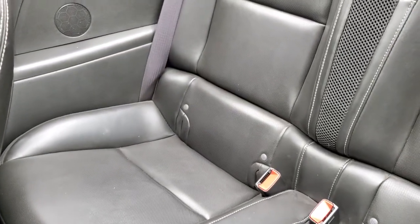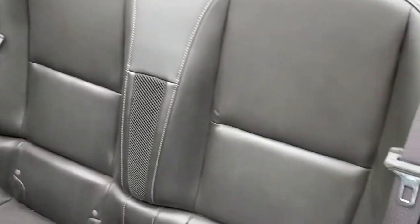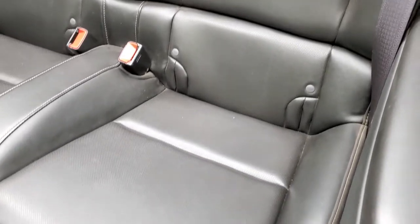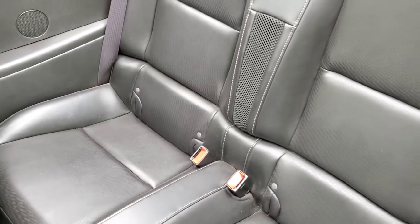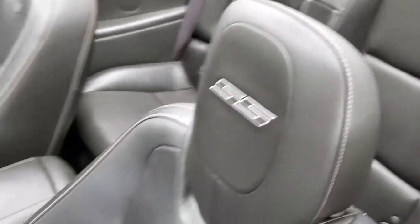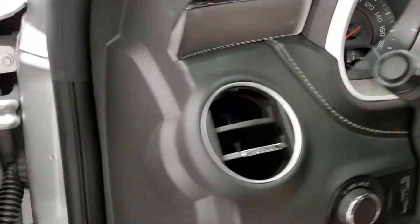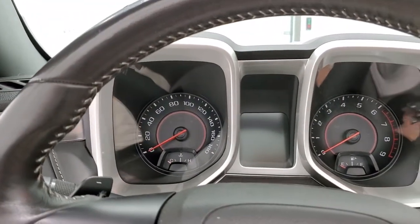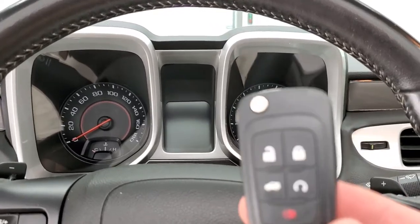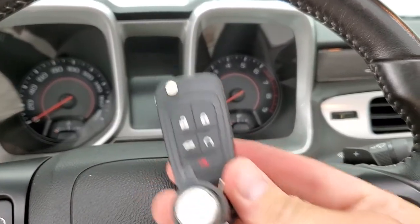The back seats are just as clean as the front seats — no rips or tears back there. You do get the LATCH child safety system to accommodate car seats back there, which I imagine is a lot easier to use when you have the top down. We'll hop inside and take a look at the ignition, the radio, and everything the interior has to offer. It does have remote start on that key fob.